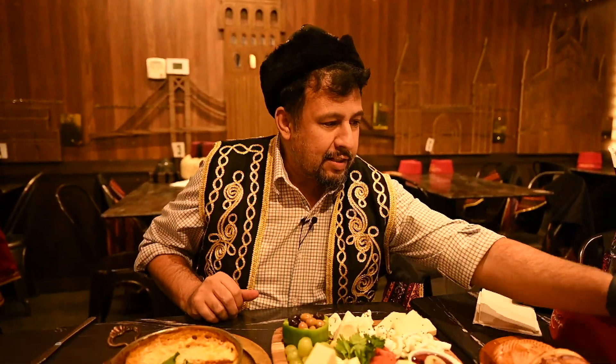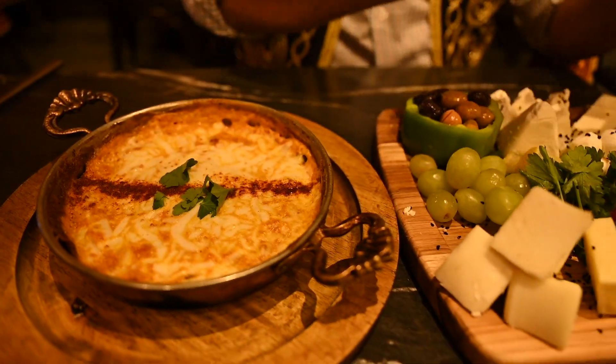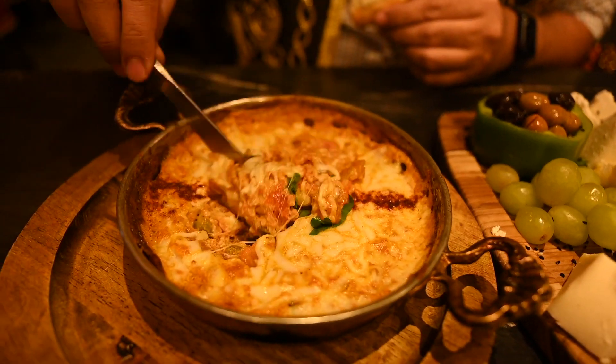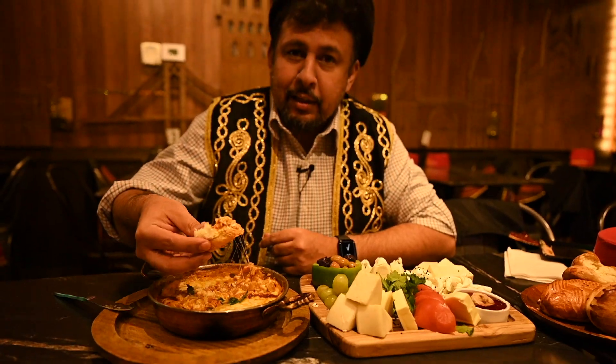Now we're coming to the second part of the testing. This is menemen. This is similar to shakshuka — it has tomatoes, peppers and cheese. I'm gonna use my bread to eat it the traditional way.